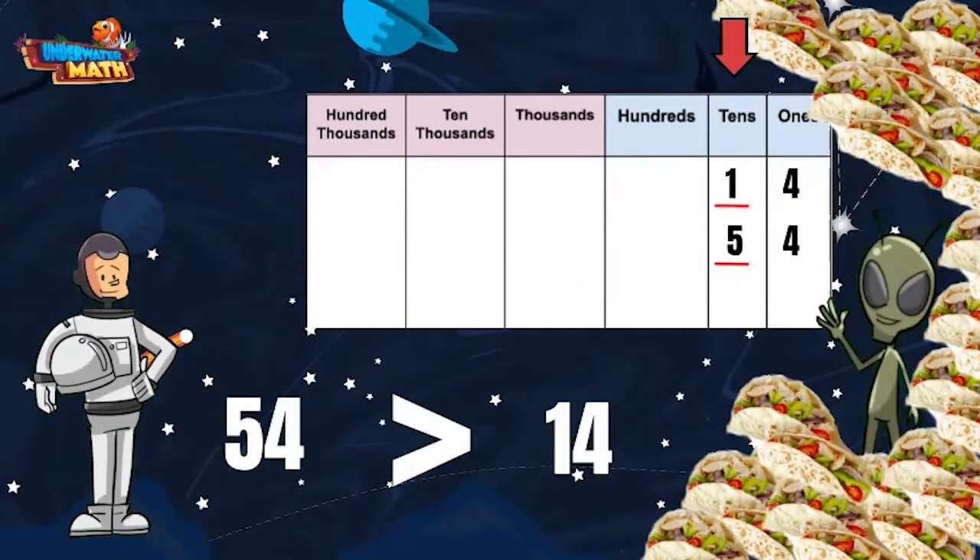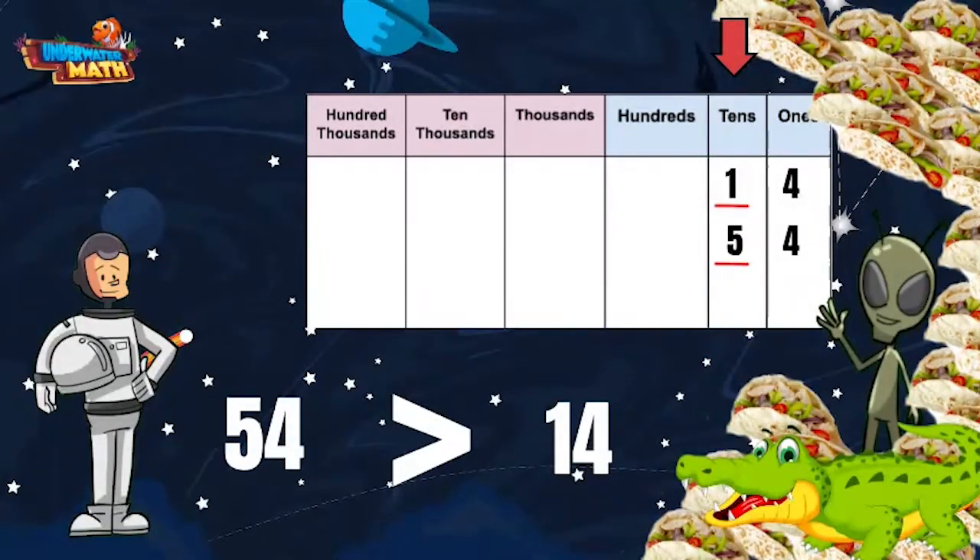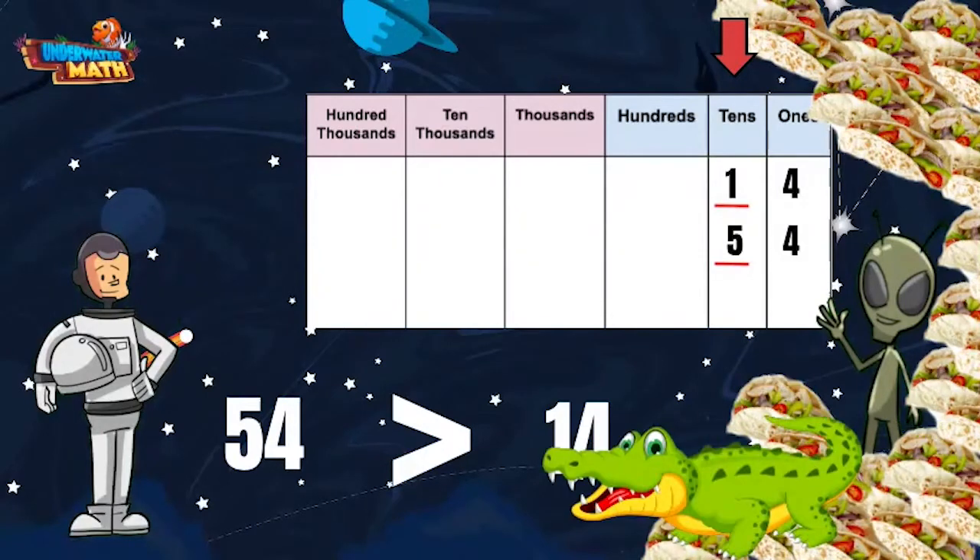The symbol always opens up to the larger number. I'm going to invite my friend Ali the space calculator over to help show this further. Ali loves numbers and always wants to eat the larger numbers — her mouth kind of looks just like a comparison symbol.